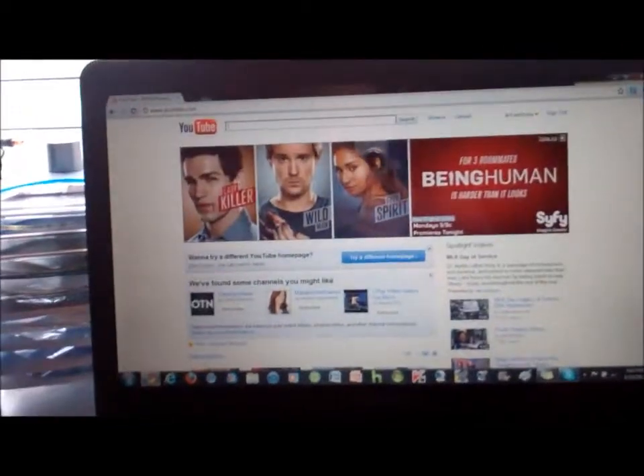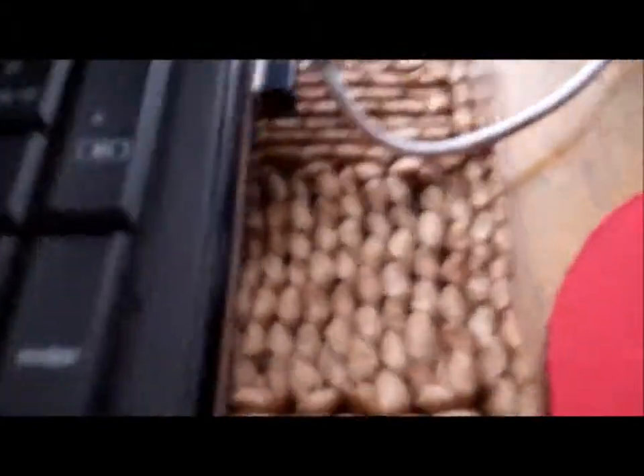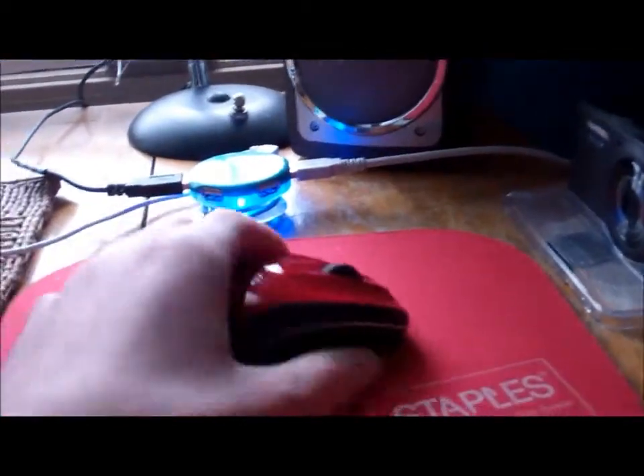Here is my Compaq Presario Q60. I got this about a year ago — a really nice laptop, I love it. It was $400, I think, and with Kaspersky, which is my antivirus, it's $450. I love this, I use it all the time — it's my home base pretty much. Leading off from it, we have a wireless mouse receiver, my Logitech M505. It is one of the best mice I've ever owned.